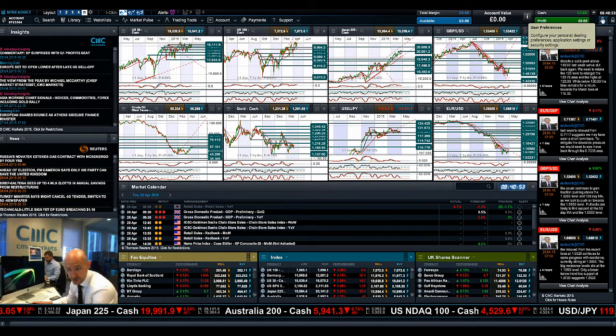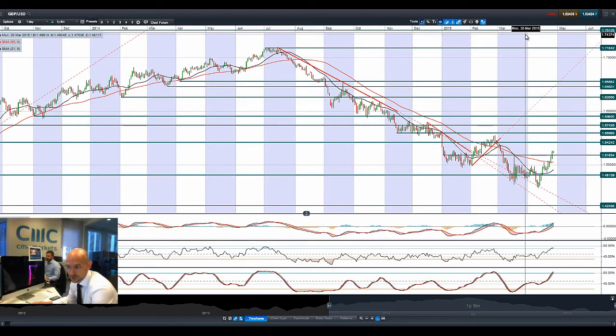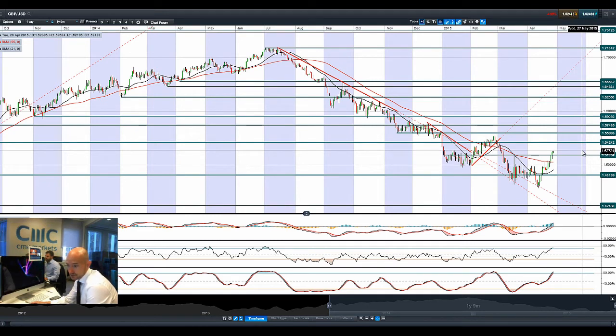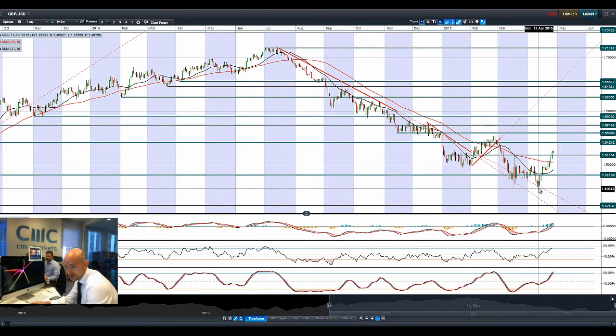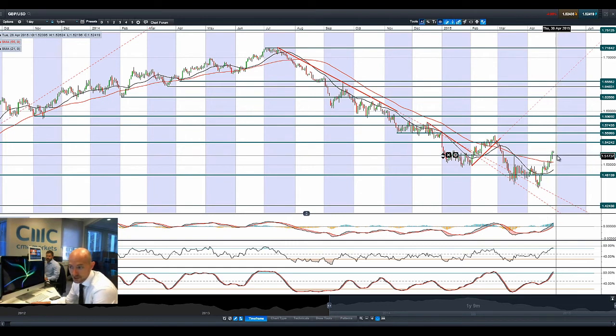Looking at Cable — it's been absolutely smashing it as we get quite close to the general election on May 7th. 1.5185 was a potential resistance level that has been firmly broken. 1.5424 is the next potential resistance. Technicals are moving into overbought territory, not surprising after this decent rally from 1.45 all the way up to 1.52 in a very short period of time. 1.5185 could be the potential support level to be aware of if we get a drift down — that could be an interesting springboard.